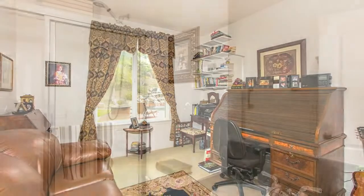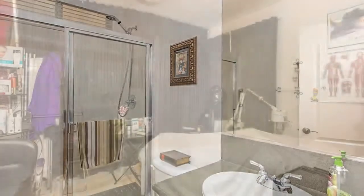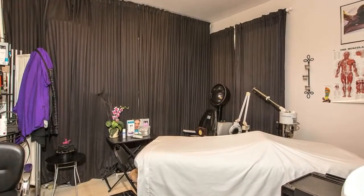Additionally, the downstairs offers a full bedroom and bath, as well as a second half bath and an office that is currently being used as a hair massage studio.